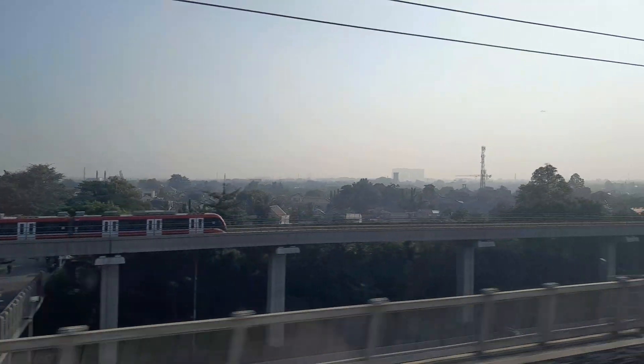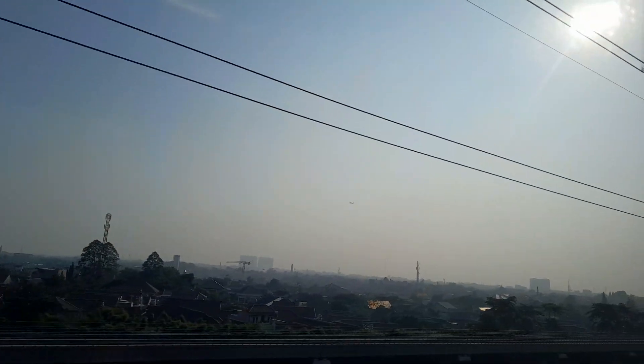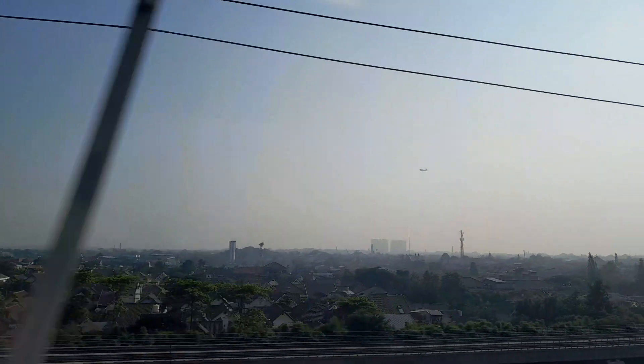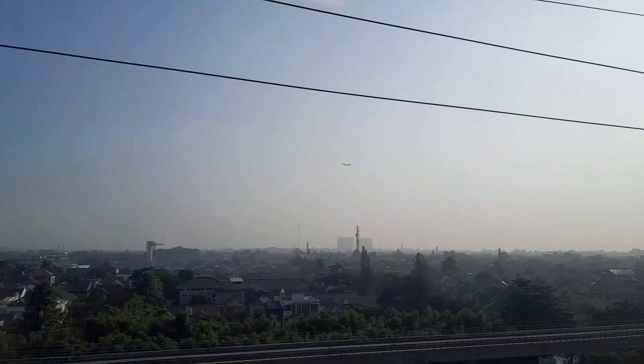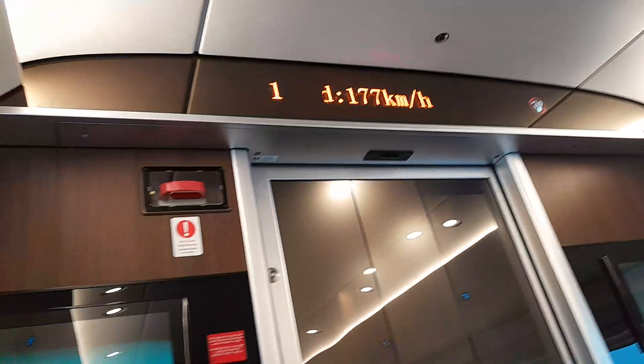There's the LRT train that I was on board earlier. Here comes an airplane coming in for a landing. Feels like we're going to race airplanes today on this train. Now we're up to 177 kilometers an hour.